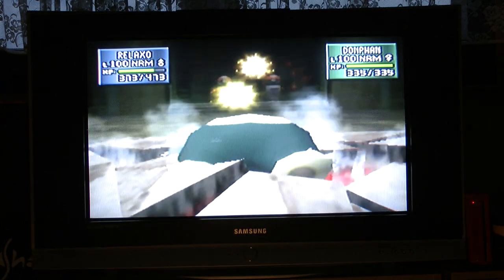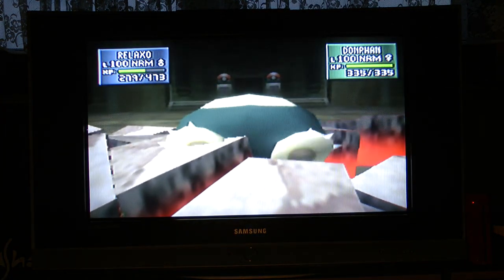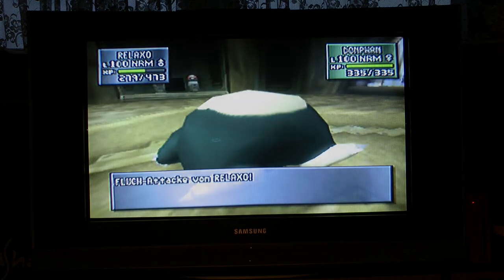It looks and feels more natural than playing it on a modern flat screen. It just feels like playing it again in 2001.